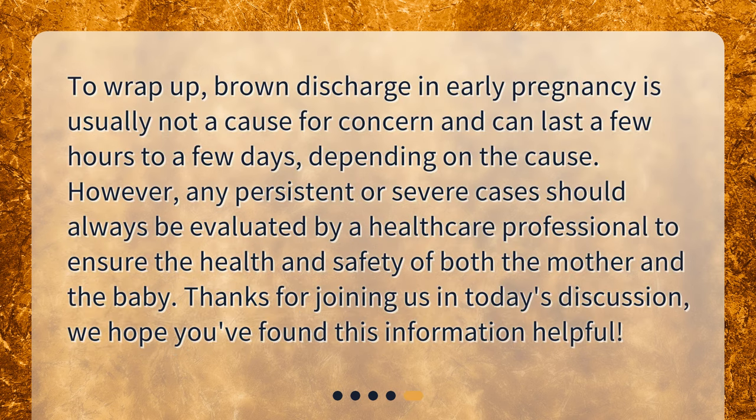To wrap up, brown discharge in early pregnancy is usually not a cause for concern and can last a few hours to a few days, depending on the cause. However, any persistent or severe cases should always be evaluated by a healthcare professional to ensure the health and safety of both the mother and the baby. Thanks for joining us in today's discussion — we hope you found this information helpful.